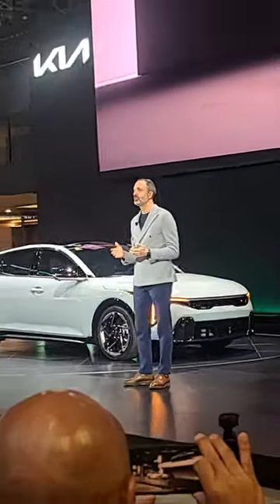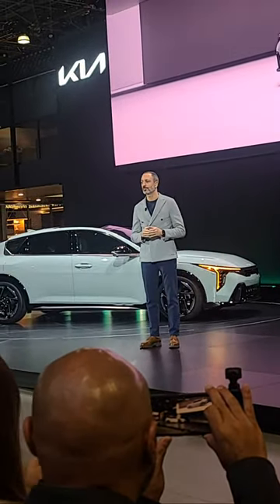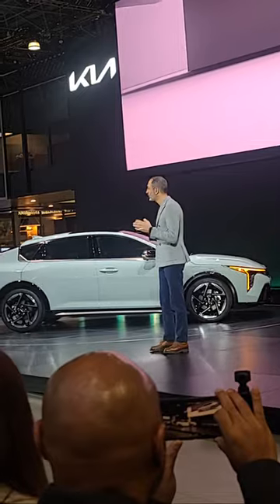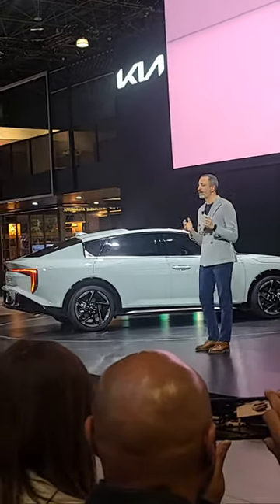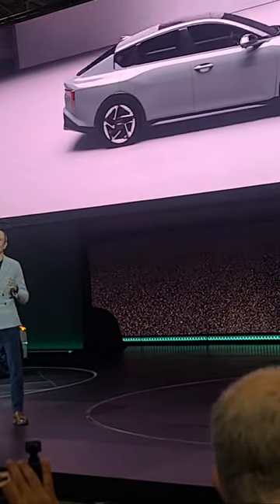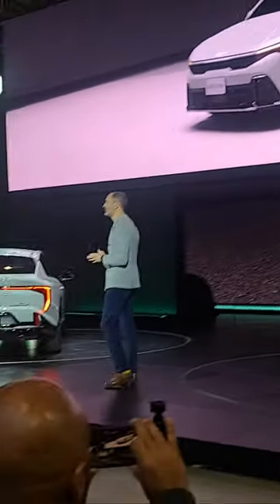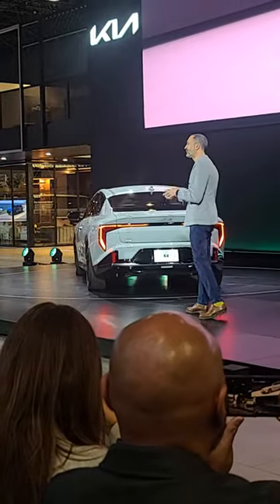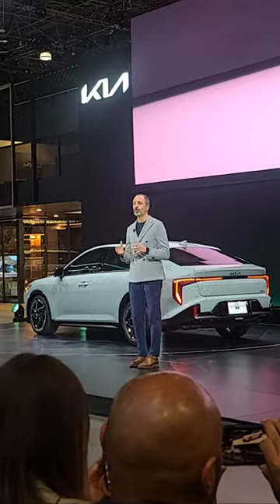I'm excited to be here to share with you our vision for compact sedans. The all-new K4 combines elegance and athleticism, inspired by our design philosophy Opposites United. It's both rational and emotional, as well as practical and dynamic. The K4 offers a premium and rewarding experience, fusing usability, design, and tech into a single comprehensive package.